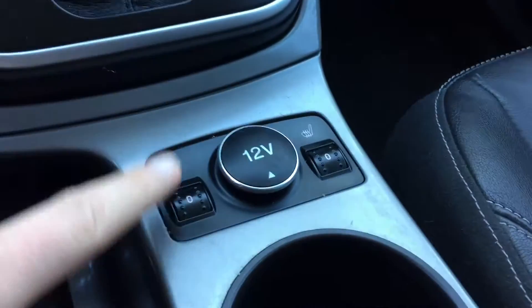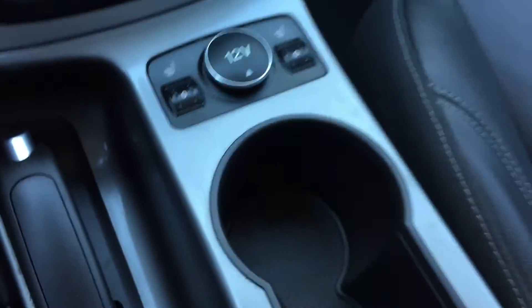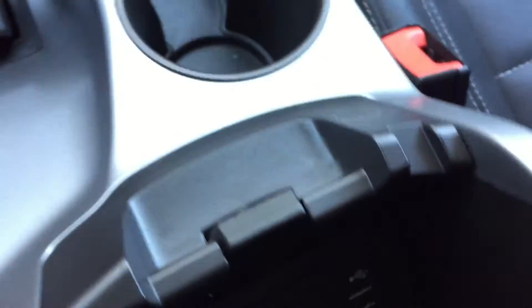As we keep going down past the gear shift, here is where you'll find your heated seats for the driver and the passenger, and a 12-volt outlet just behind that flap right there. Open this up because in here you will find your auxiliary and SD card slot for the navigation, plus two USB ports.